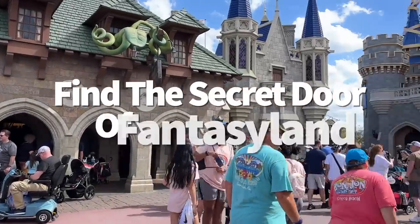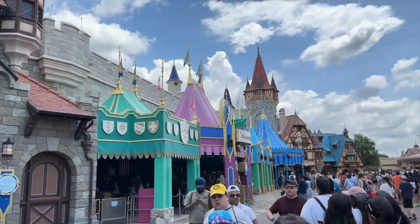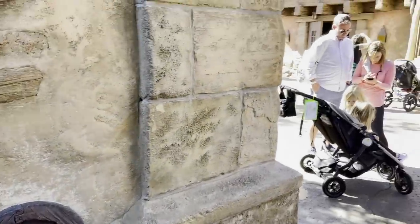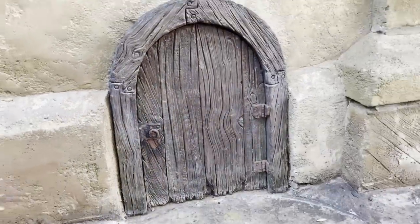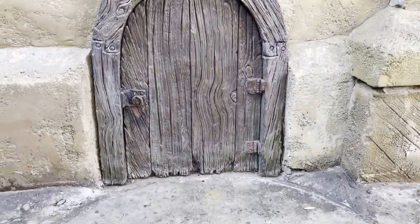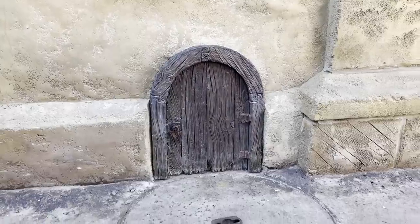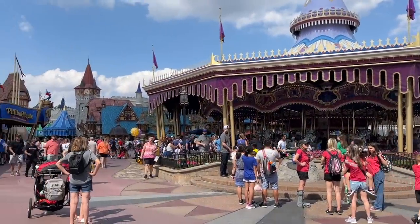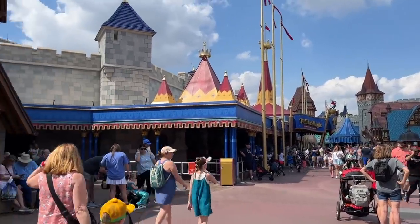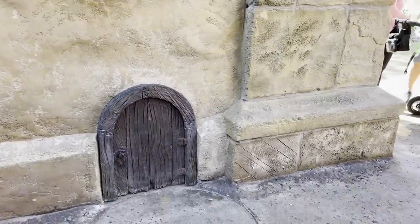Number two on our list: find the secret door of Fantasyland. This secret is overlooked by thousands of Disney guests each day. To the left side of Bonjour Village Gifts in Fantasyland, and right before you reach the bathrooms, look down to find the teeniest, tiniest door in all of Magic Kingdom. According to a former Disney cast member, this door more than likely exists due to a miscalculation during the construction of new Fantasyland. A tiny door was created to blend into the wall and cover up this slight error.